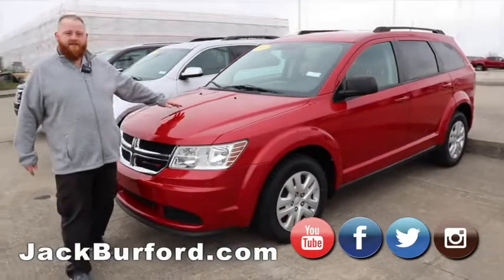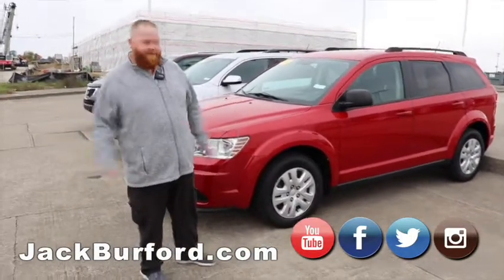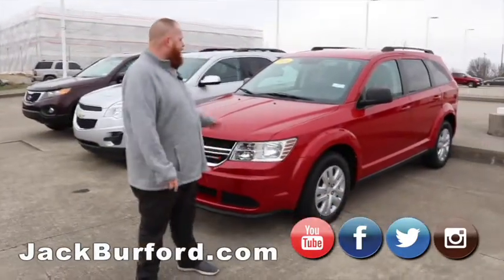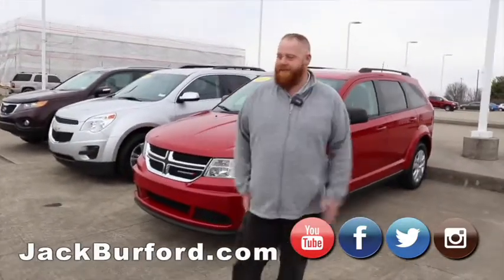2016 Dodge Journey, front wheel drive. There's one in my family — they actually run really good. They handle really well on the interstate, surprisingly. Long wheelbase, so it handles really good. And that's our used inventory right now.